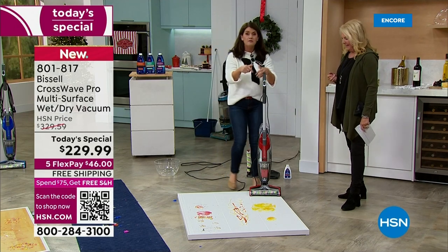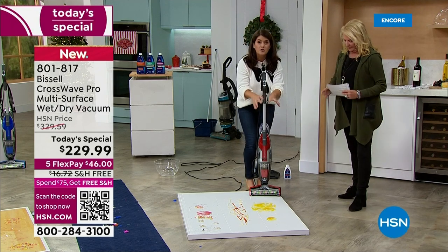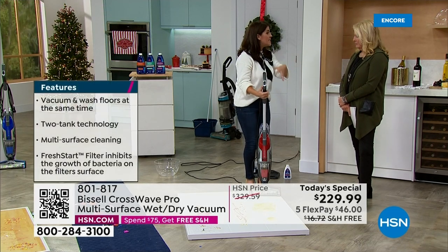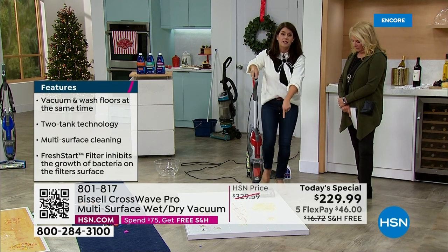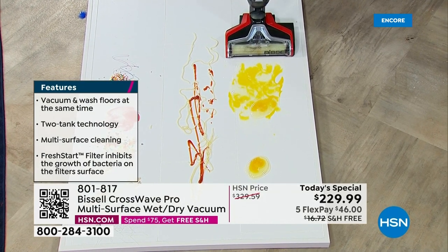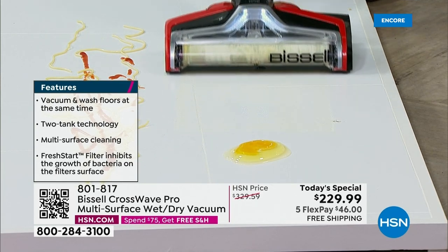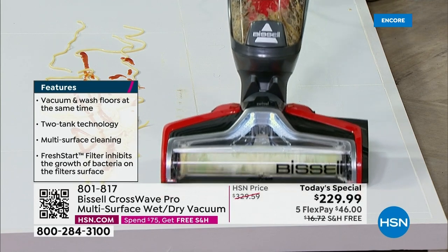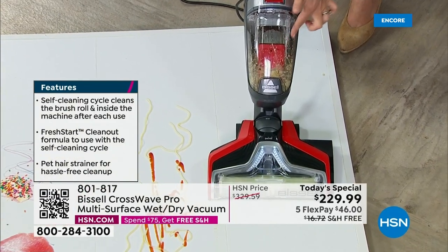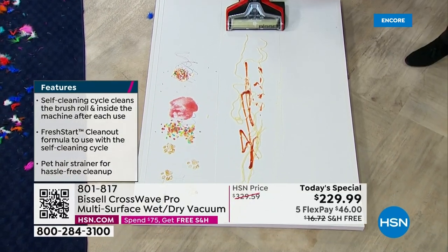Think of the germs that are now on the floor and on your hands. The new CrossWave has the fresh start filter and brush rolls treated with antimicrobial, so you're not pulling up bacteria and keeping it on your brush roll or filter. In my hand, I push the hard floor button — watch — dirty goes right into the tank and never goes back onto your floor.